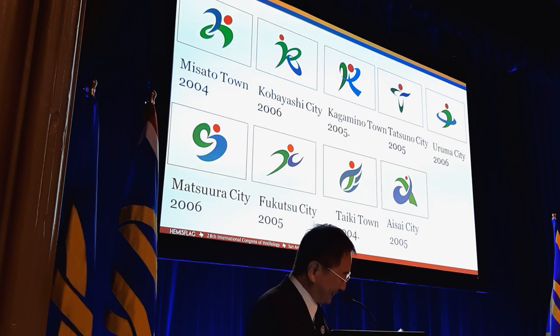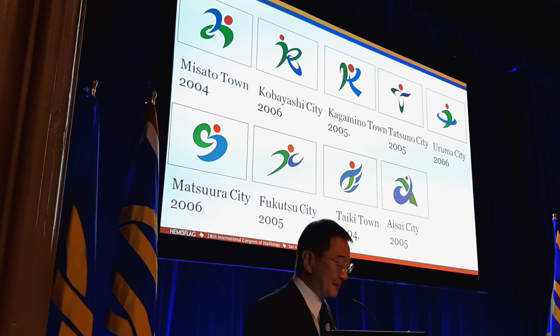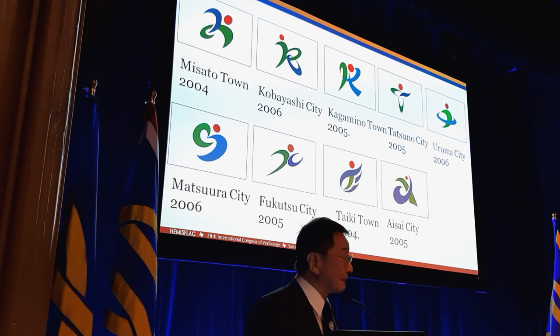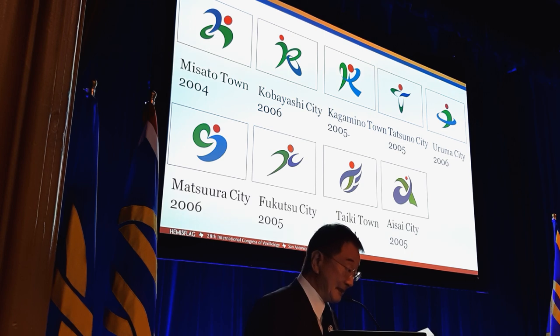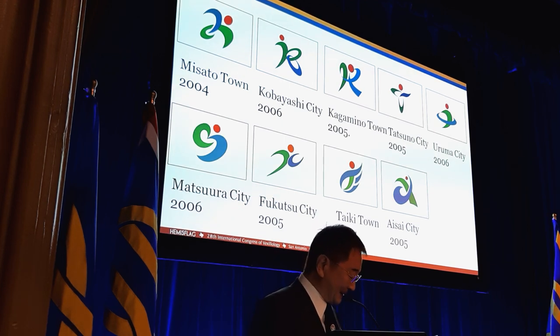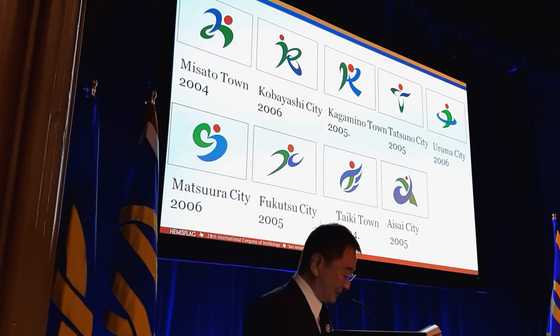White, green, blue, red — the four-colour flags are spreading throughout Japan. The ten flags look very similar, as each emblem has used blue and green in the main elements with a red or orange accent. The symbolism of each flag is almost the same: green for mountains or rich nature, blue for rivers and sea, red or orange for passion and energy. It would be very hard to know which flag is which without a label or city name appearing below.